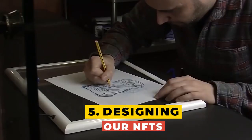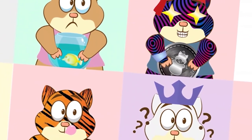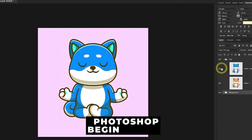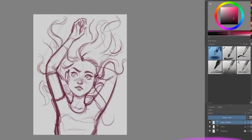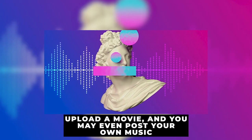Step 5: Design your NFTs. This is where you consider the designs and messages you wish to convey through your NFTs. If you already possess physical or digital art you've created in the past, you might want to use those images. You can also use Photoshop to develop NFTs, or hire someone on freelance websites like Fiverr to make the images for you. Employ your creativity and consider the NFT's vision and target market. Keep in mind that NFTs aren't just for photos — you could also upload a movie or even post your own music.